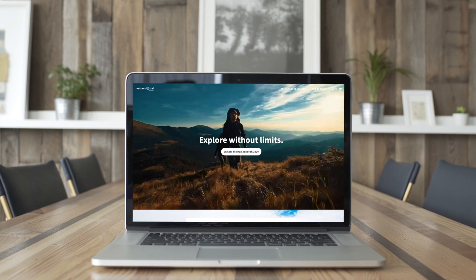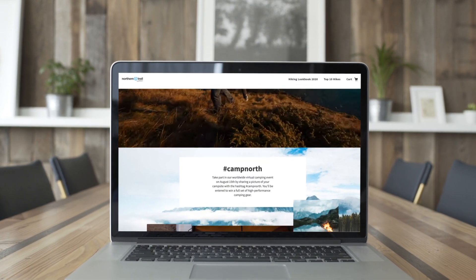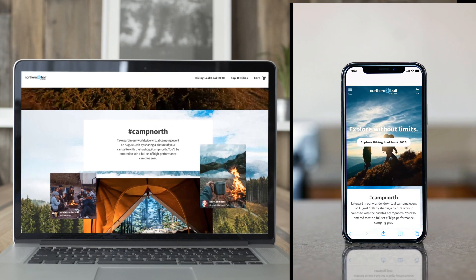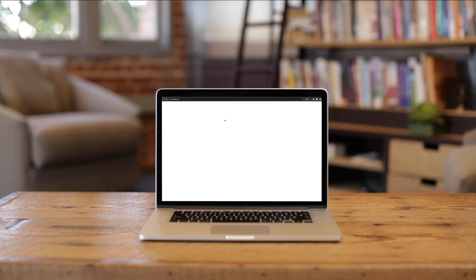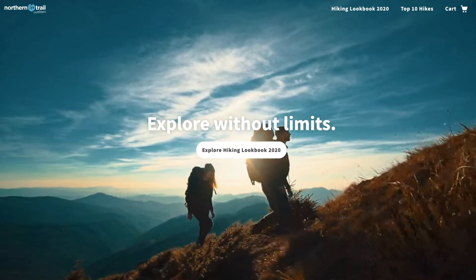With Commerce Cloud, you have a quick path to headless commerce and the option to launch a progressive web app, so your website performs like a native app on any device. From the moment a customer arrives on your site, they're fully immersed in your brand experience.